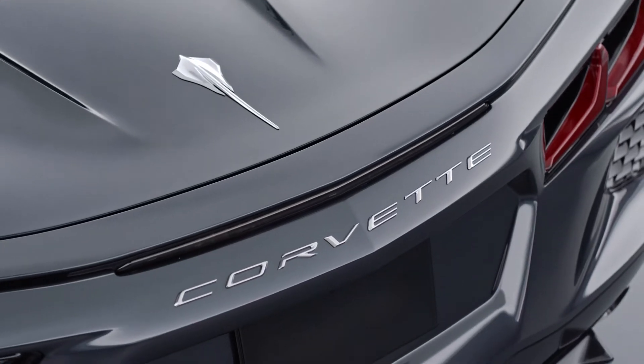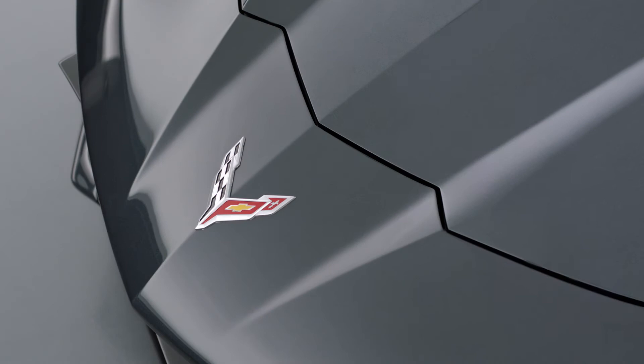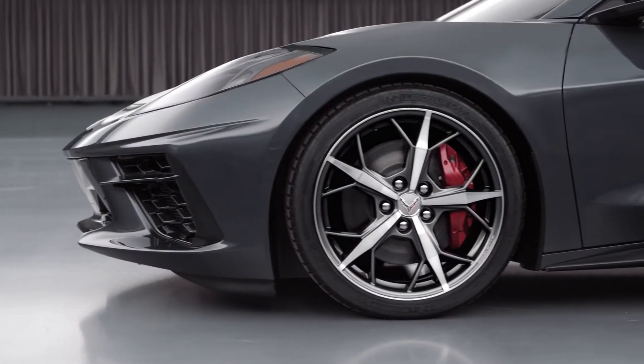You think of a car like the mid-engine Corvette and the expectation for what that car is is set so high by the exterior, and you really want to deliver on that promise.